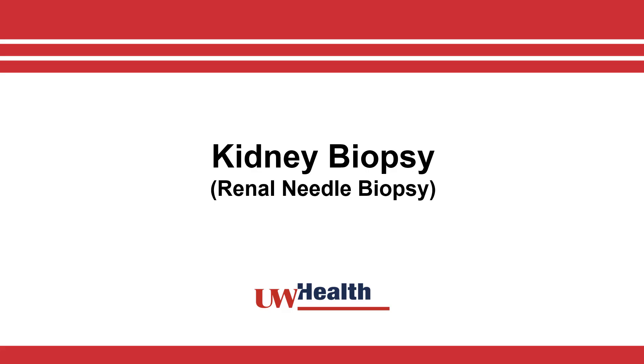Welcome to UW Health. This video will help you better understand your kidney biopsy procedure.